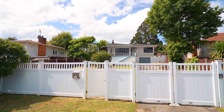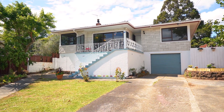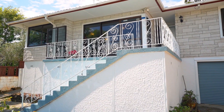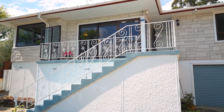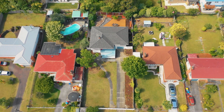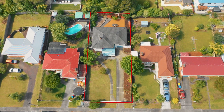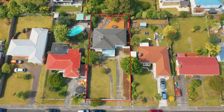This elevated 1960s two-story low-maintenance family home is situated on a fully fenced freehold site of approximately 675 square meters. Zoned mixed housing suburban under the new unitary plan, potentially offering a future redevelopment opportunity.